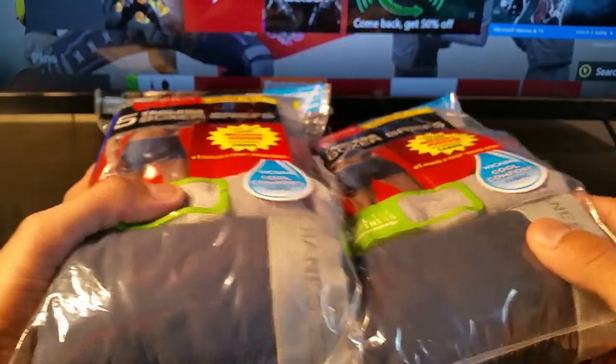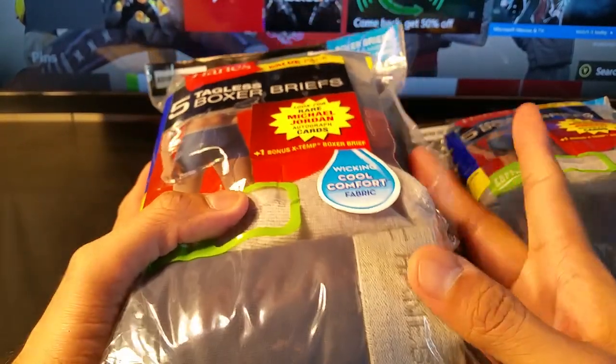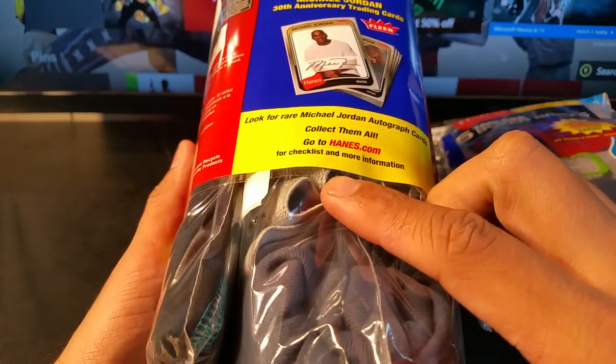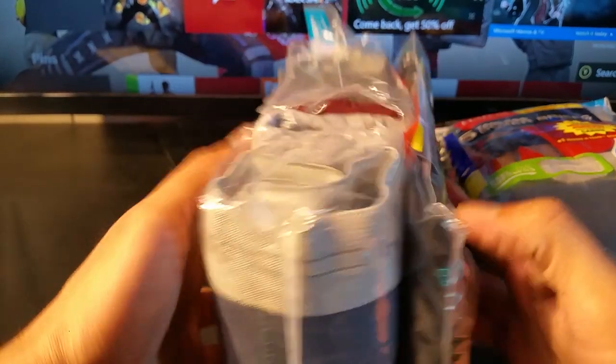I bought two of them. I'm trying to go through this really quickly, not to make the video long. On this side of the box it has some details and a checklist that I'll go over after I open it, because I don't want to waste people's time.